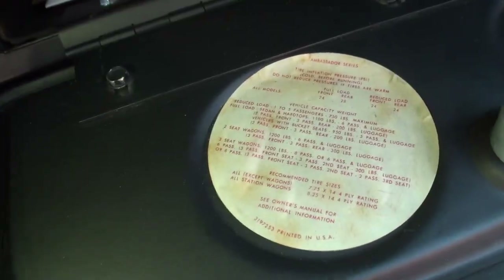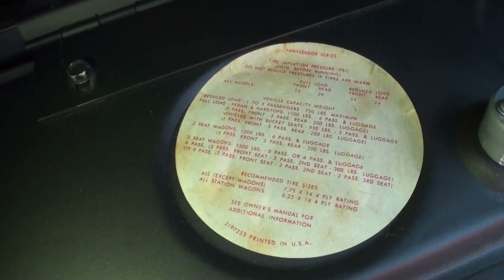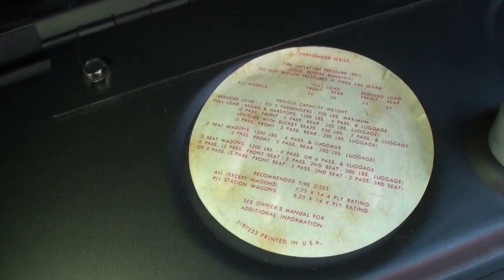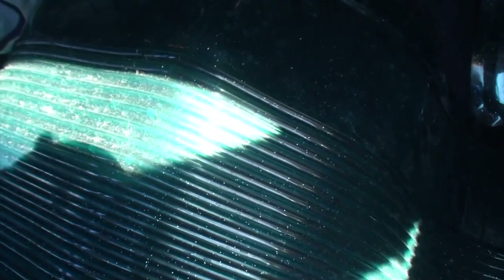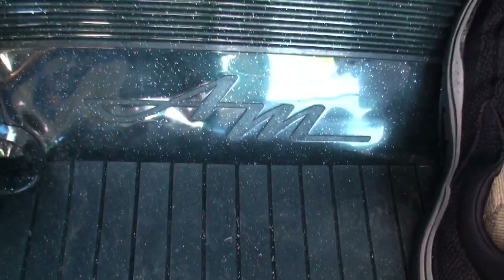I think we should take this one for a ride. I noticed when we opened the glove box there was some interesting writing on there — Craig, this will be the first time you've ever seen that. We've got the Ambassador logo there. We also found the lighter. Notice in the floor mat you can see the sparkles — this is an original American Motors floor mat with sparkles in it, which the sun will let you see perfectly.